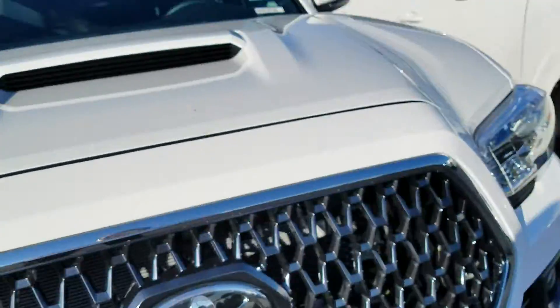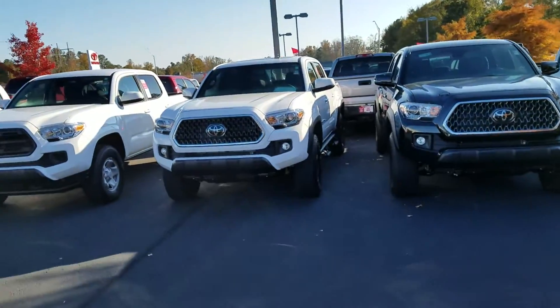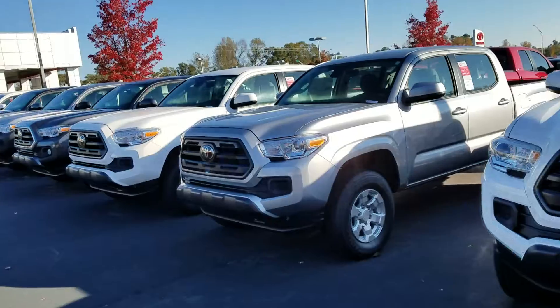Here at LaGrange Toyota, we're going to give you tires for life on all our new vehicles. Plus, you're going to get Toyota Care, which gives you two years and 25,000 miles of no-cost service and roadside assistance. So all your oil changes and tire rotations are going to be completely covered for that first two years.